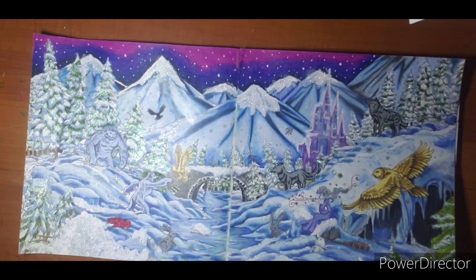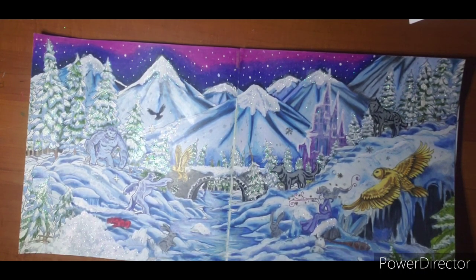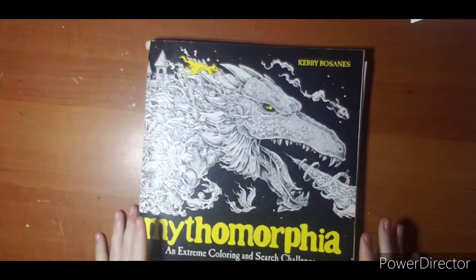This is Iron Man's hand. And there's a club over here. That was a lot of fun. A lot of work there toward the end — I was really starting to wear it down and I wasn't sure if I was going to make it. But I did. So that is my snow page from Mythomorphia by Kirby Roseanne.